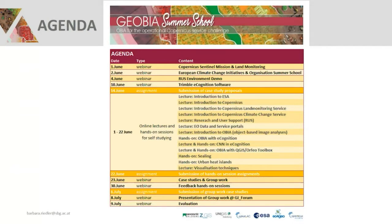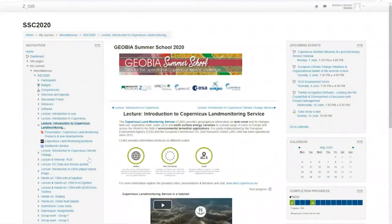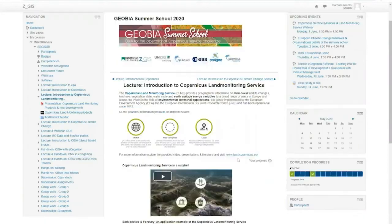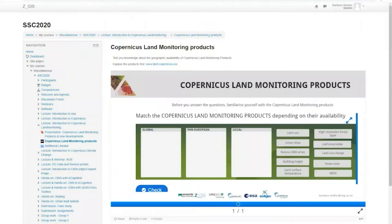This is an online learning platform where all the different lectures, hands-on sessions, and group works are available. As an example, a lecture on the Copernicus Land Monitoring Service includes a brief introduction, some available videos, presentations from the EEA, and also some interactive content for students so they can check on their learning experience.